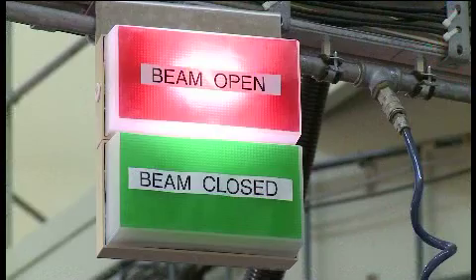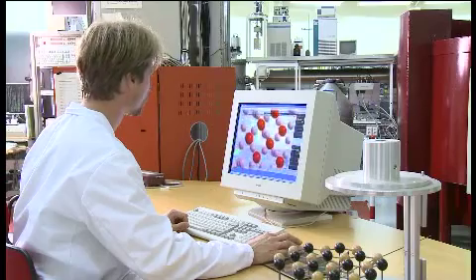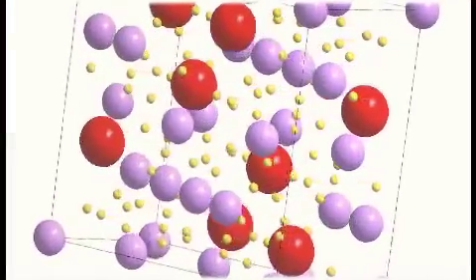Based upon selected metal hydrides, we also build storage tanks, demonstrating that the technology works in real life.